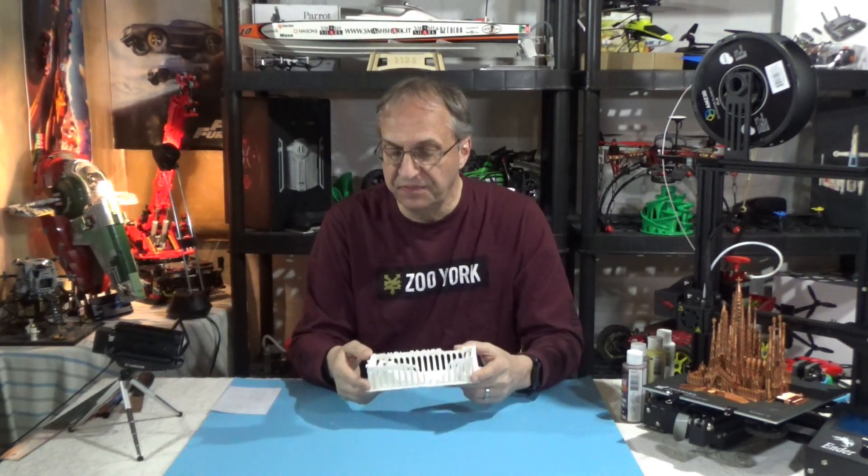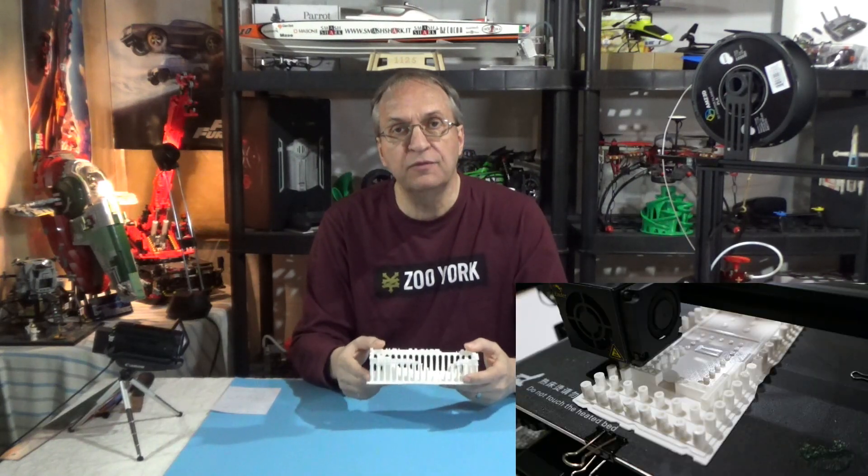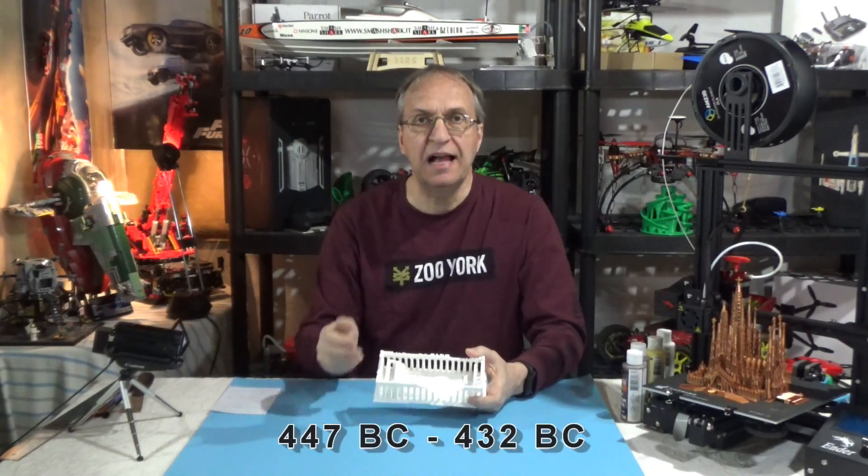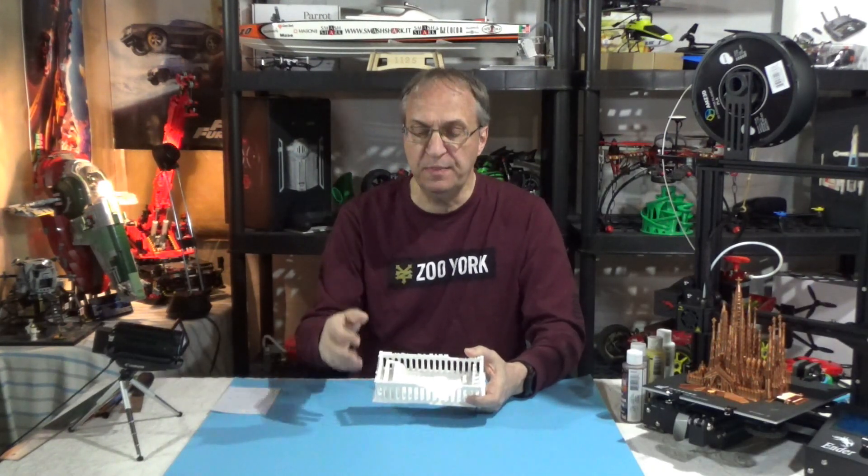So I do a lot of 3D printing these days. And in the past two days, I did the Parthenon in Athens, Greece. This is an amazing building — I was lucky enough to go there and visit the site. This was built in 447 BC, and construction lasted until around 432 BC. So this building is 2,500 years old. That's just amazing.